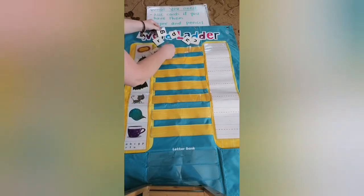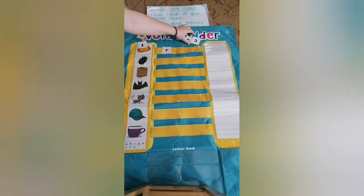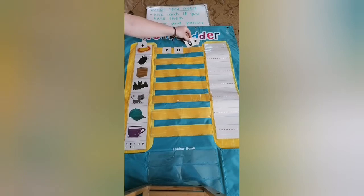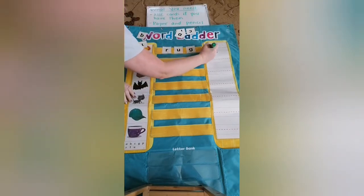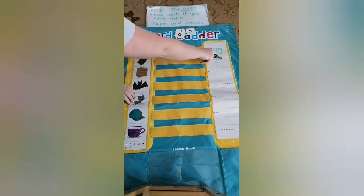Which letter is for R? R. Now spell rug. And the most important part — please take your pencil and paper and write the word rug. Remember, the G has a tail.